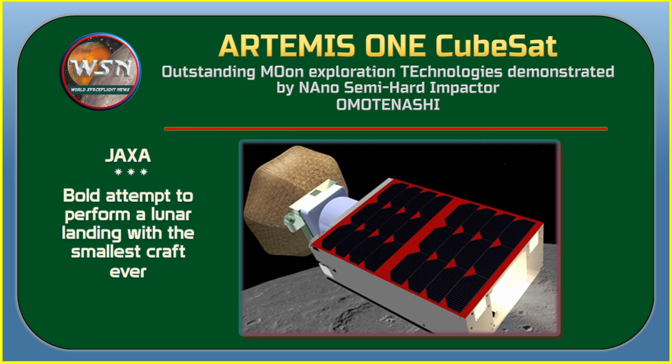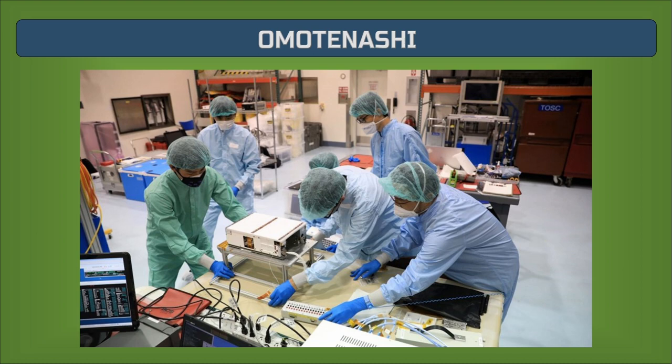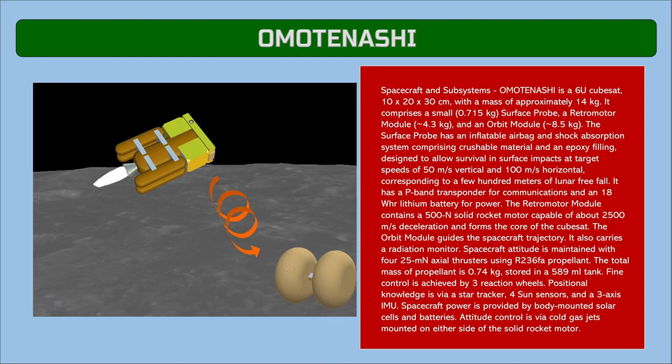OMOTENASHI stands for Outstanding Moon Exploration Technologies Demonstrated by Nano Semi-Hard Impactor. Developed by JAXA with the University of Tokyo, it is the only Artemis 1 secondary payload that will conduct a controlled landing on the moon's surface. Its primary objective is to test the technologies and trajectory maneuvers that allow a small lander to land on the moon while keeping its power, communication, and propulsion systems intact. The spacecraft will also measure the radiation environment beyond low Earth orbit, providing data to help develop technologies for managing radiation exposure during human exploration.